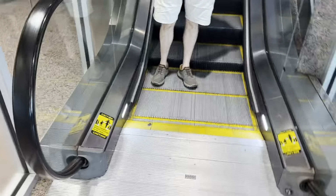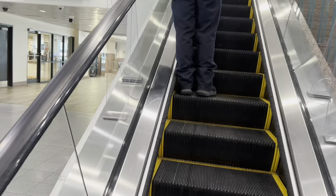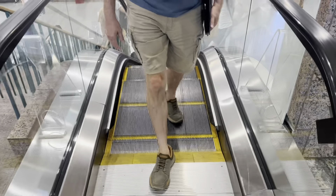These are the escalators that go up to the security screening at El Paso Airport. These are the current escalators. It's a short one as well. Oh, there's a fountain out there. That's it.